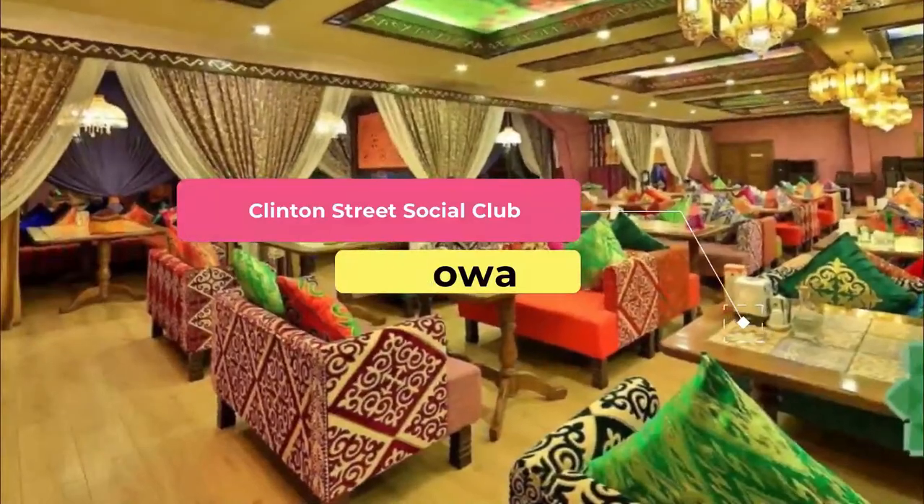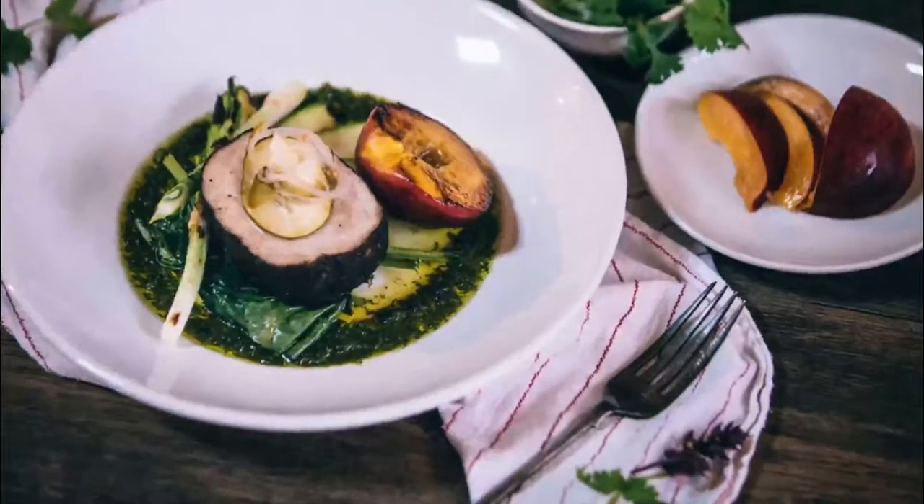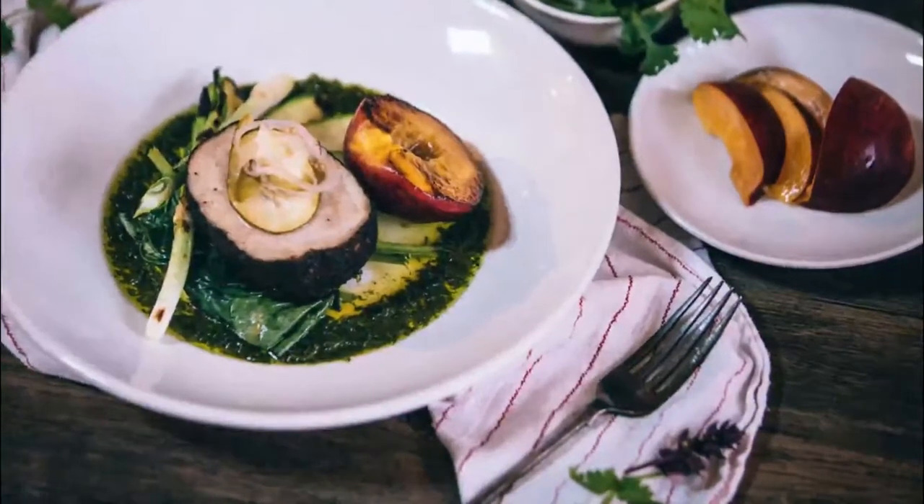Number four: Clinton Street Social Club. Iowa City's one true gastropub and speakeasy, Clinton Street Social Club serves fine locally inspired cuisine including a strong selection of sandwiches, meats, and seafood.